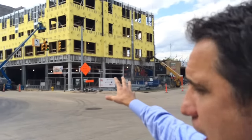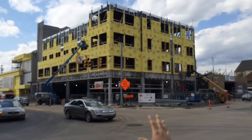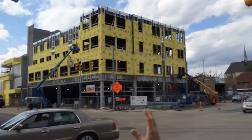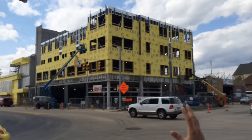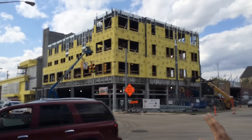Immediately behind me on the lower level will be Maru Sushi's new offering called Ando. Ando in Bridge means Bridge, so we think that's really great. It's a little bit of a different twist on their cuisine and we're really excited about having them here.